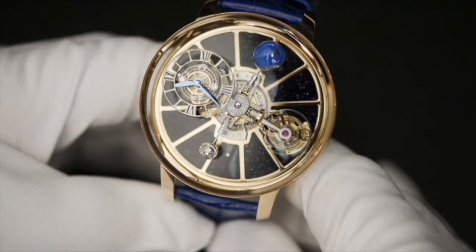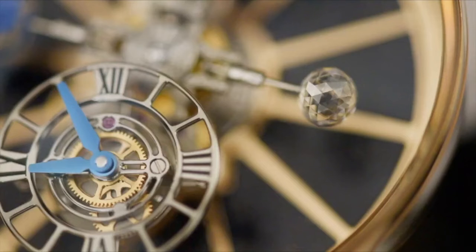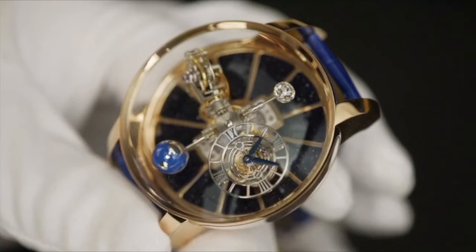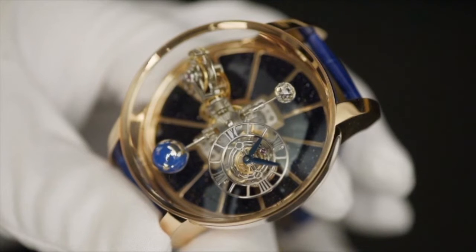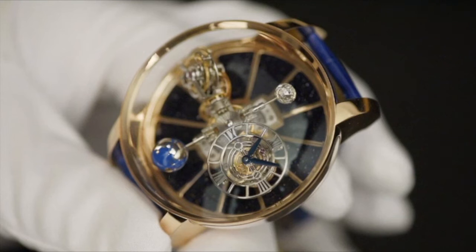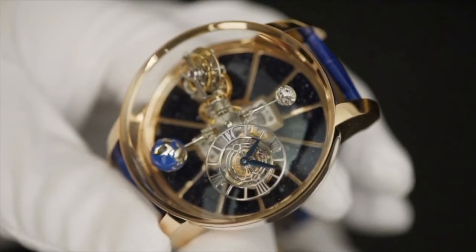The remaining two satellites consist of a hand-painted magnesium globe on one end, and a perfect Jacob and Company diamond on the other. These two are exactly the same weight to maintain perfect balance. The globe and the diamond perform one revolution every 60 seconds, and go around the dial every 20 minutes.